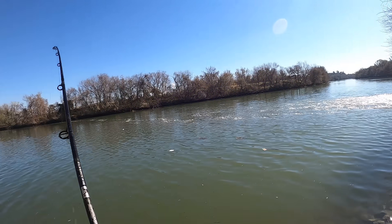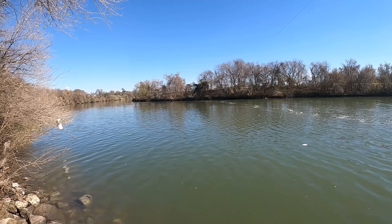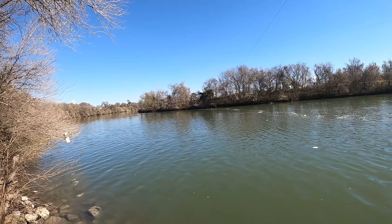I think an alligator gar... an alligator gar would hit way harder. This is probably a modest catfish.